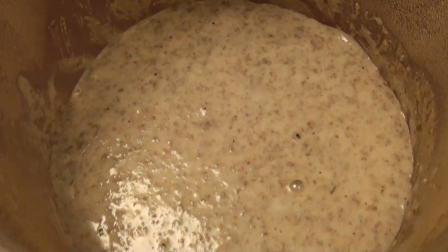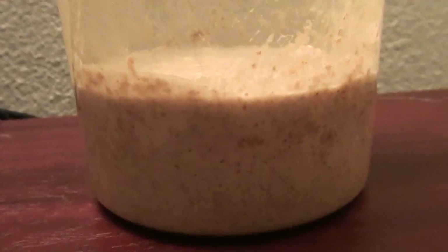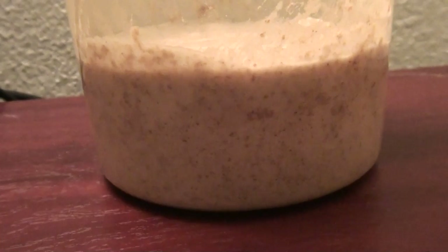If you look at the top of it, it has definitely expanded quite a lot. Now the smell hasn't changed that much yet — it's still that sort of yeasty smell that I mentioned on day 3. I would now be waiting for that smell to become a little bit more fruity or something.